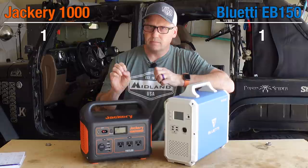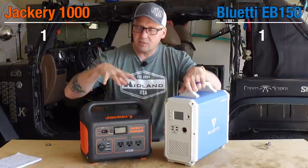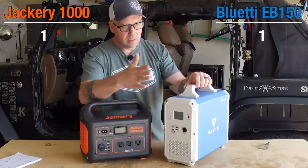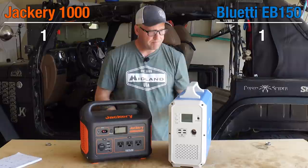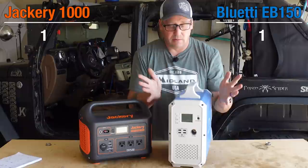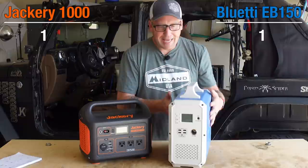Let's talk about form factor, because as you can see they're very different. The Jackery looks just like every other Jackery they've made — the 500, the 300 — this is just a much bigger version. All the outputs and inputs are right here on the front; I do very much like that. The Blue Eddy has the DC and inputs on the front, but they put the AC ports on the back. The fan is on the back; the Jackery's fans are on the side. Honestly, I like the Blue Eddy's form factor better — I like that it's narrow.